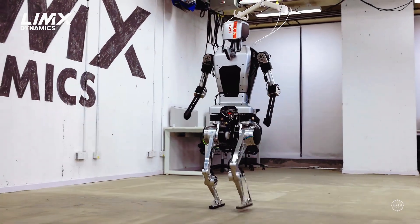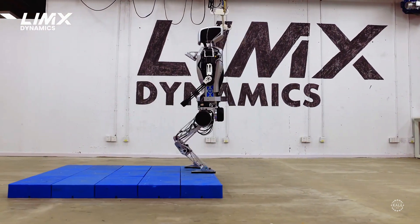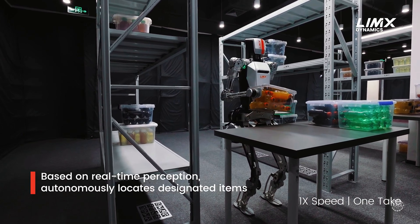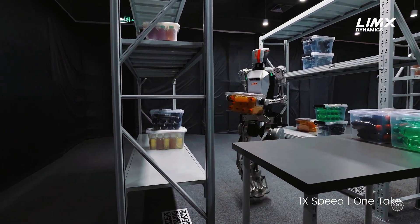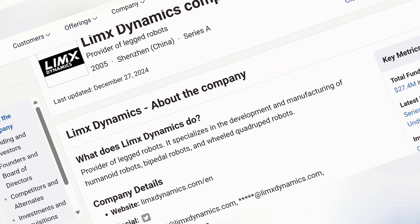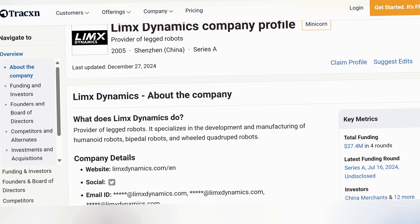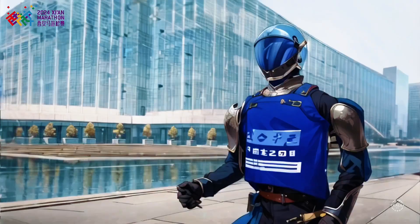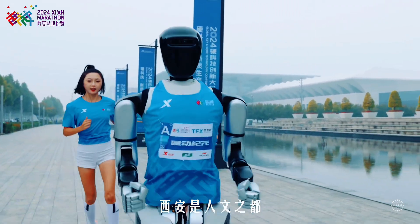Limix unveiled its first-generation humanoid robot, the CL1, in early 2024. Standing 157 centimeters, or about 5 feet 2 inches, the CL1 is designed to lift and move heavy objects in warehouse-type settings. The startup has secured at least $27.4 million in funding across four rounds from 13 investors. For comparison, Beijing-based Robot Era secured about $42 million in pre-Series A funding in October 2024.